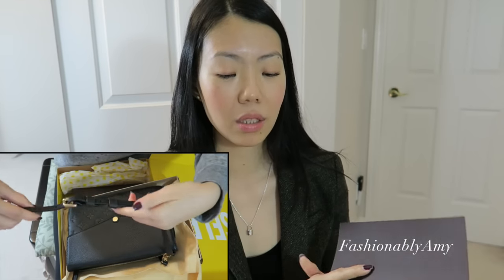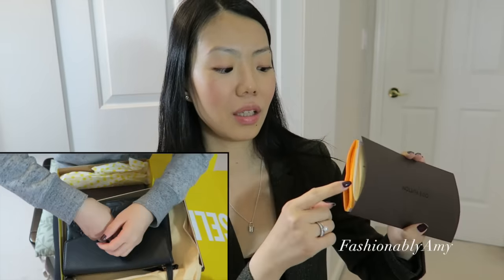It also came with the receipt, which you have to request specifically. Since Scarlett is at the Selfridges London location, you have to ask for the official LV receipt. The orange and white papers are just packing slips from the shipping box, which I kept for my own reference.